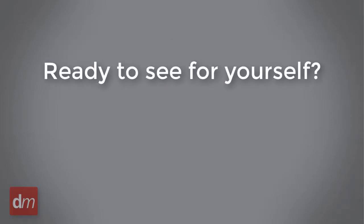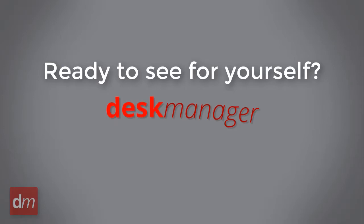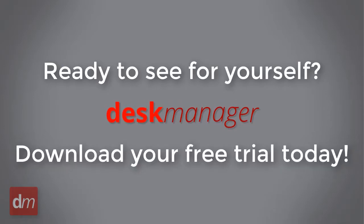Ready to see for yourself what the Desk Manager DMS can do for your business? Download your free trial today!